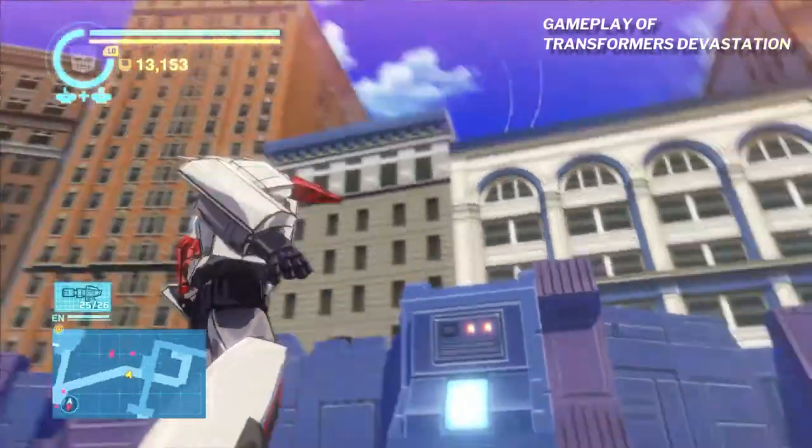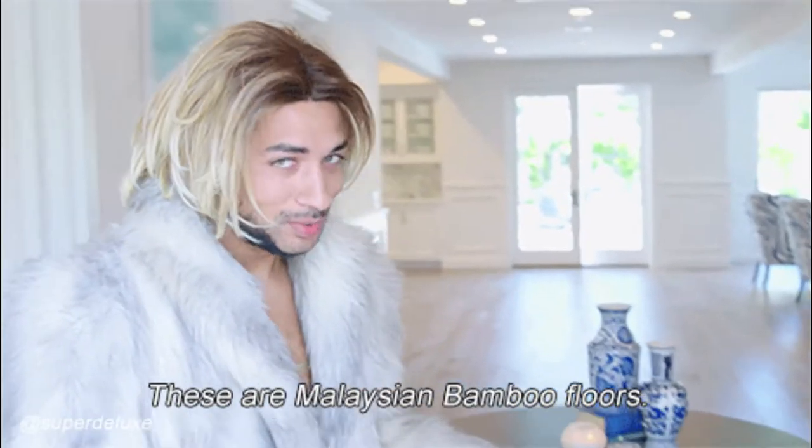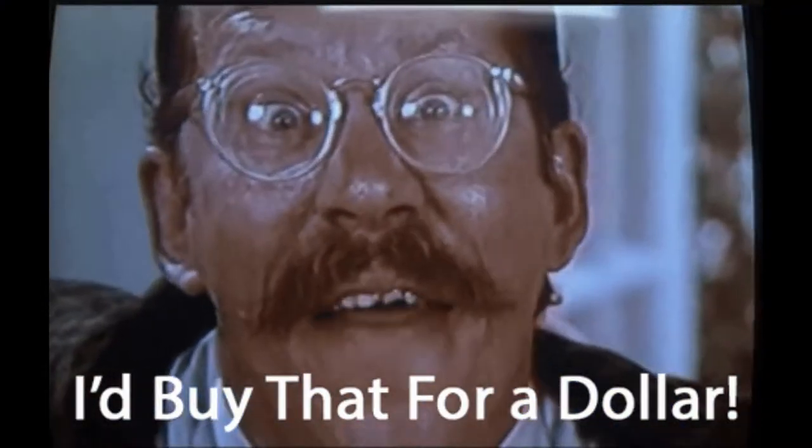Let's talk about signs every toy collector should watch out for when buying online. Love or hate it, Facebook groups can be a great place to get good deals to help add to your collection. On the flip side of that, it also seems to be a place where scammers lurk and are often looking to take advantage of you. I've done hundreds of deals online, and these are some common warning signs to keep a lookout for.